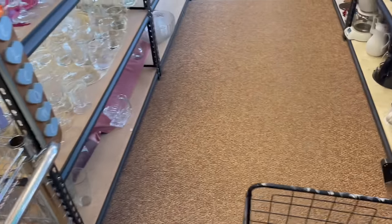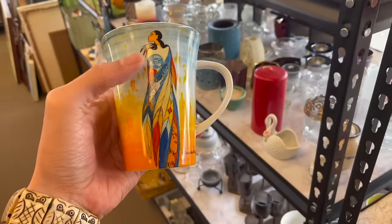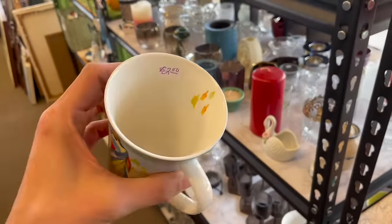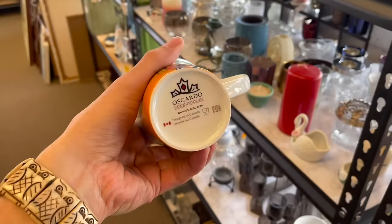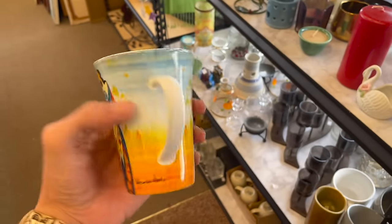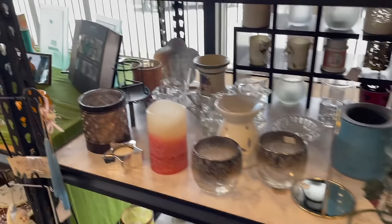Oh, this mug right here is interesting. Look at that. I love the colors and the feathers. It'll only be a dollar. What is that? It's Cardo, Canada. I'm definitely doing that. I feel like that might be like a $15 to $20 mug — I'm just guessing on that. No glassy babies over here.